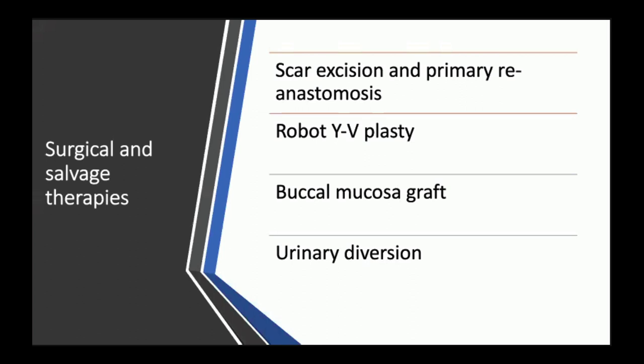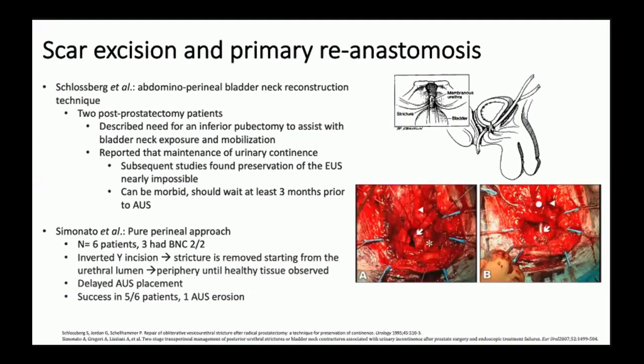The third part of the presentation covers surgical and salvage therapies: scar excision and primary reanastomosis, robotic YV-plasty, buccal mucosa graft, and urinary diversion. When bladder neck contracture is refractory to minimally invasive treatment, surgical management should be considered — usually excision of scar tissue followed by primary reanastomosis. Several approaches have been described including an abdominoperineal bladder neck reconstruction technique; Schultzberg and colleagues reported a successful procedure, but with high incontinence rates requiring staged AUS placement. Perineal approaches have also been described, but the need for an AUS following bladder neck surgery is quite significant.